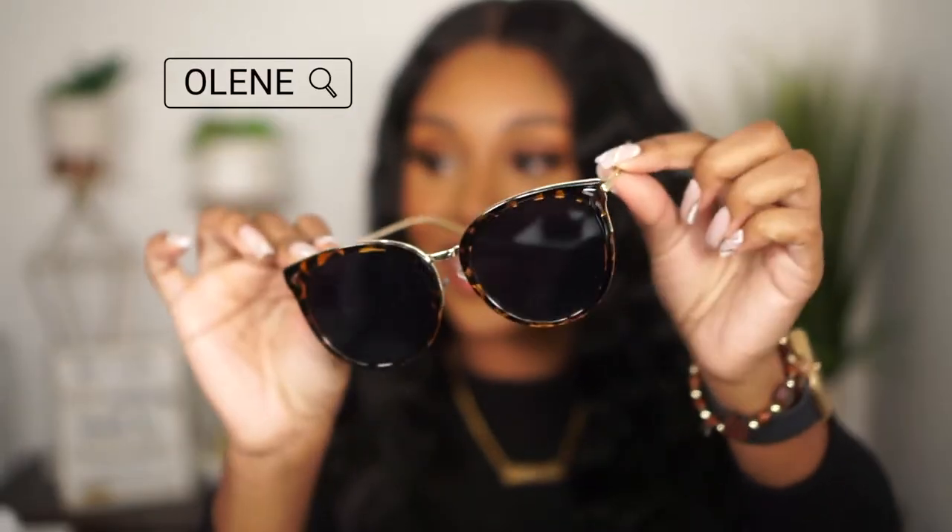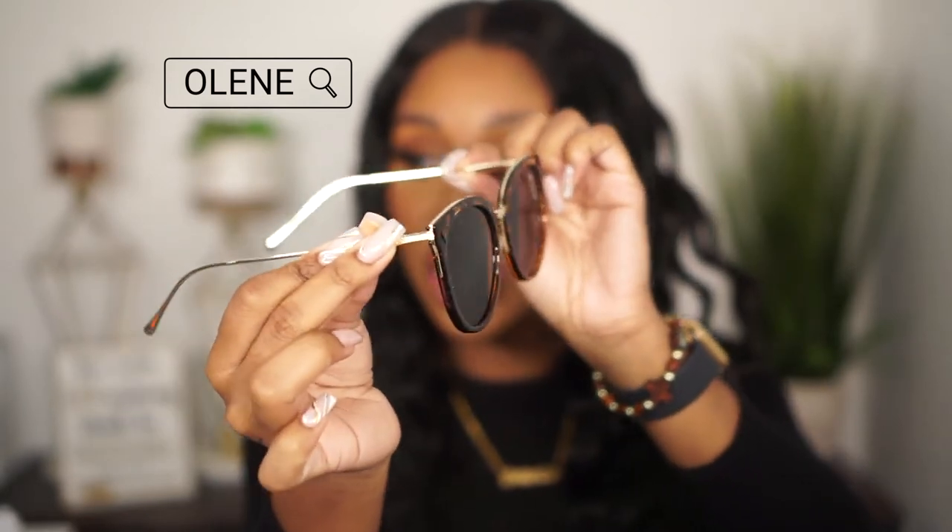Moving right on to these sunglasses — I'm so excited for these. This pair right here, darling. This total shell of goodness, okay? This one is called Olean. Tell me this doesn't give you vacation vibes. I have a matching bathing suit for this, a matching bikini, and I'm going to give. This is mysterious, chic, all types of class, okay? Olean's giving.